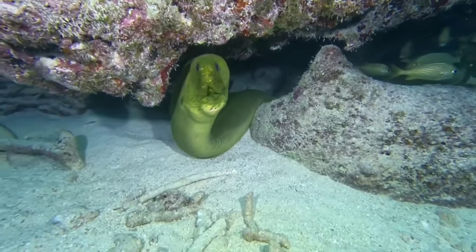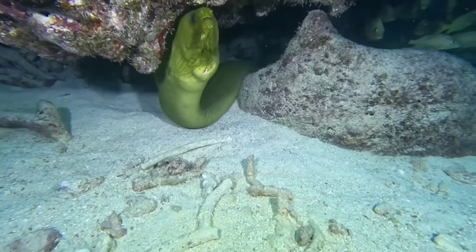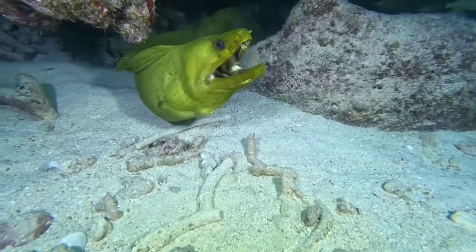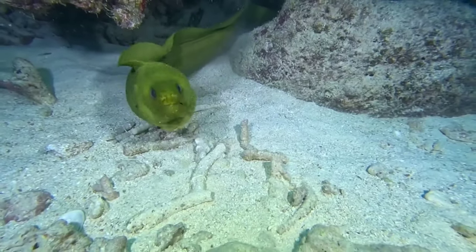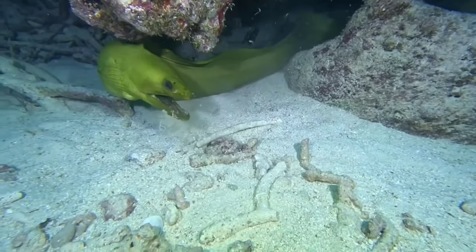Moray eels are nocturnal animals, or what are usually called animals that are always active at night, while during the day moray eels always spend time living in the crevices of coral reefs. Moray eels are included in the carnivorous animal group because they are predators who often hunt marine animals.